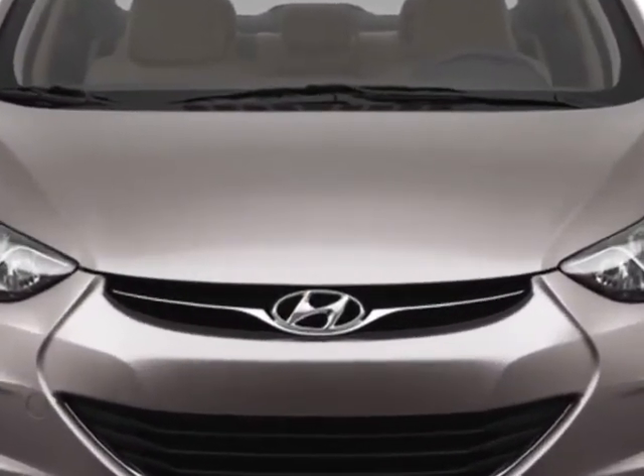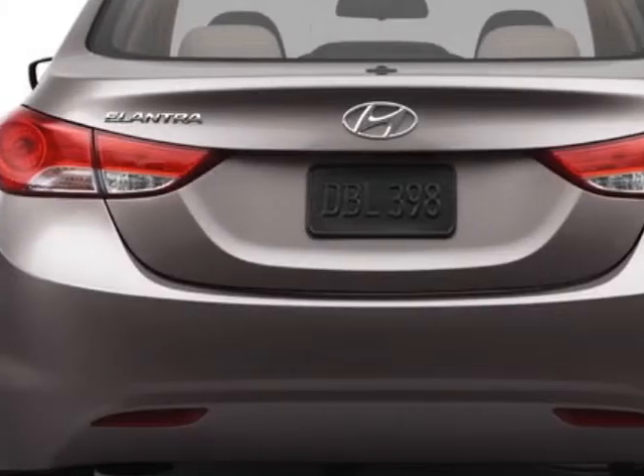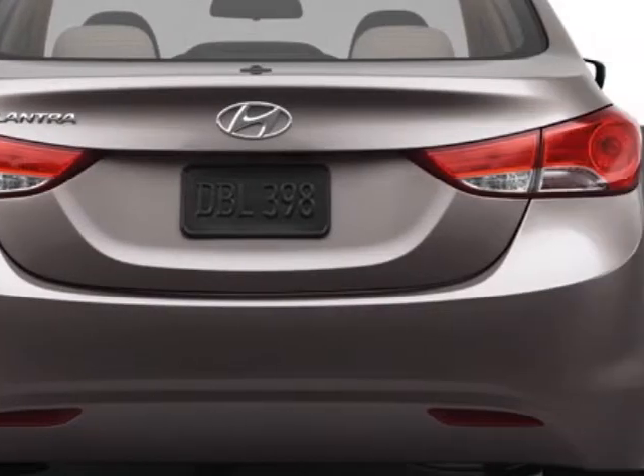Additional options for this vehicle include power windows, cruise control, keyless entry, and daytime running lights.